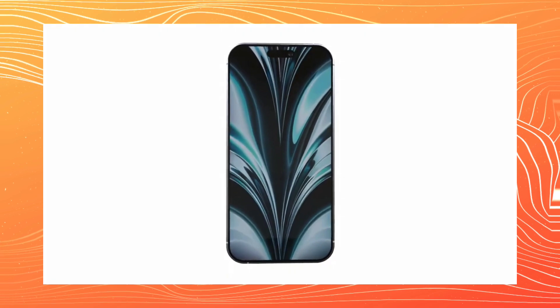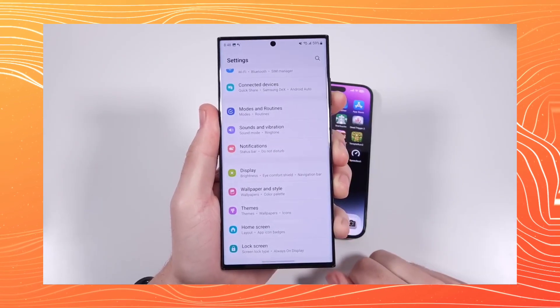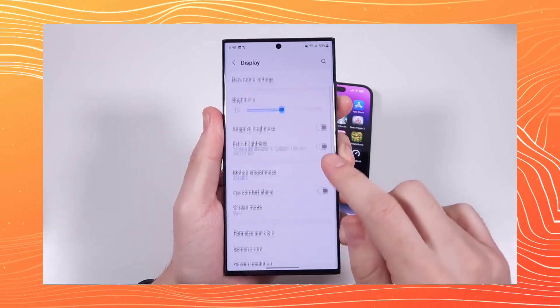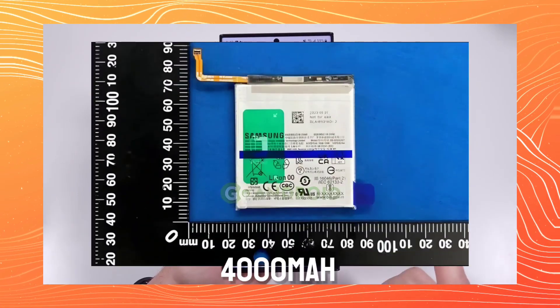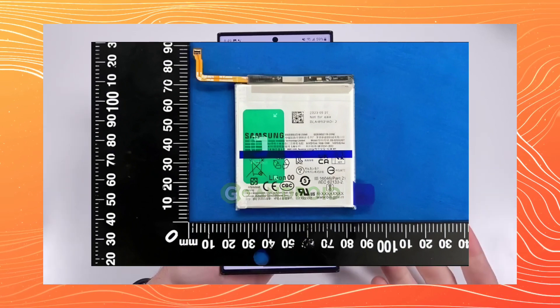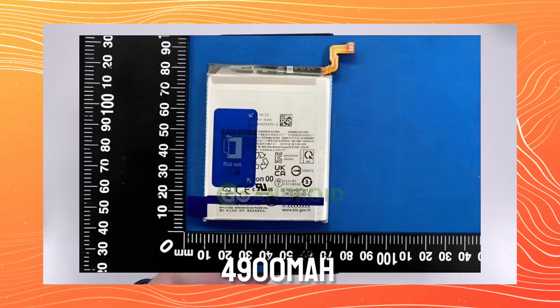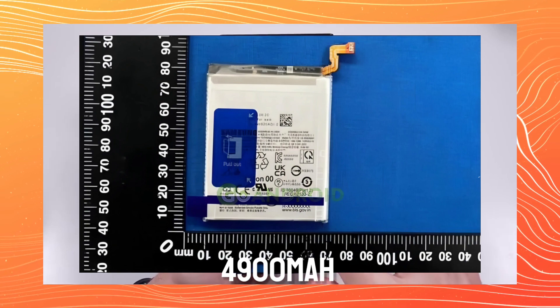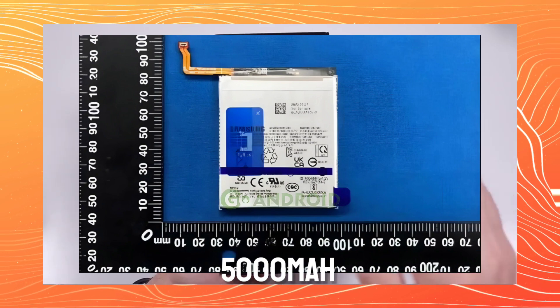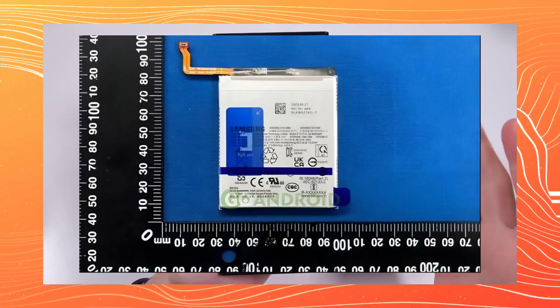In the Korean certification website, the Samsung S24 lineup's battery was leaked, giving us a nice idea about the capacities. The Samsung Galaxy S24 might have a 4000 mAh battery compared to 3900 mAh on the current S23, the S24 Plus will have a 4900 mAh battery compared to 4700 mAh on the S23 Plus, and the S24 Ultra will retain the same 5000 mAh battery just like the current S23 Ultra.